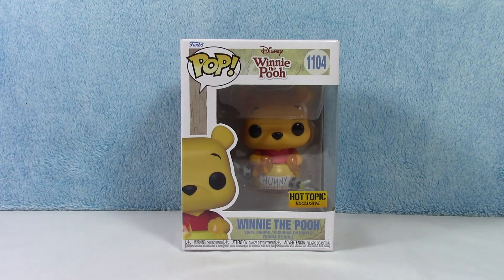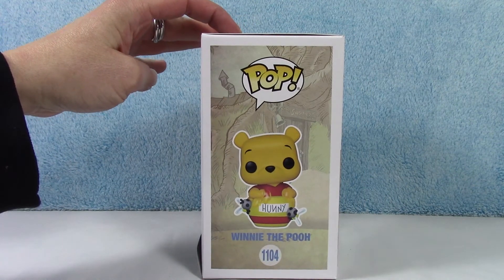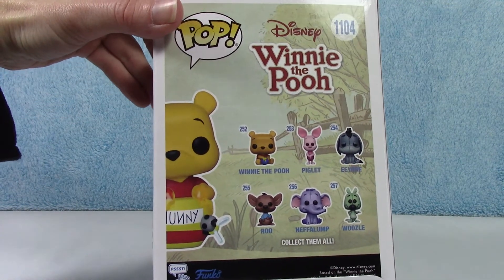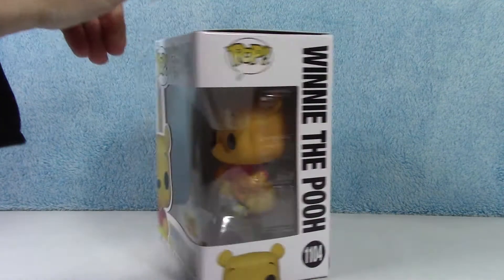This is a Hot Topic exclusive figure. I'm excited to get him out of the box and see what he looks like. Here is the side, here's the back and the collection that he belongs to. So cute.